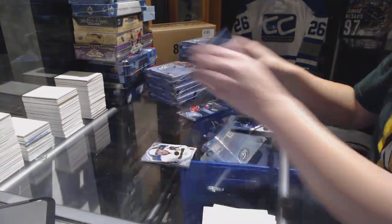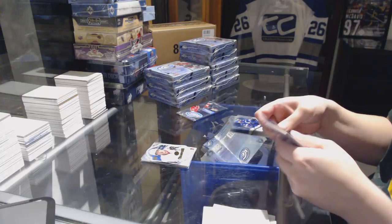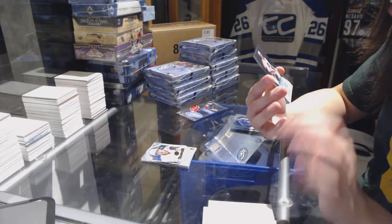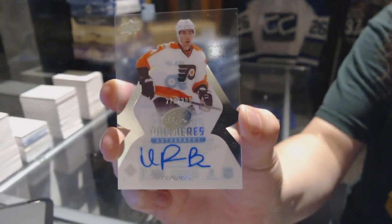Ice Champions die-cut, Teemu Selanne — if I'm not mistaken, those are pretty rare. We've got an Ice Premieres autograph numbered to 299 for the Philadelphia Flyers, Ivan Provorov.